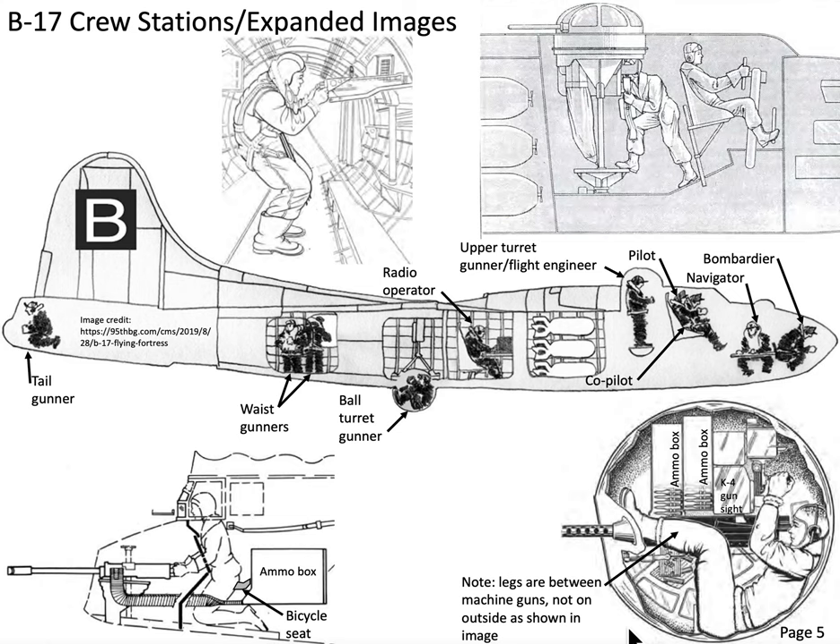This video covers the roles and responsibilities of crew members flying on the B-17 Flying Fortress, a World War II high-altitude strategic bomber. It had 10 crew members occupying various stations and performing various functions. We'll use a graphic and start at the nose to look at the first crew position.